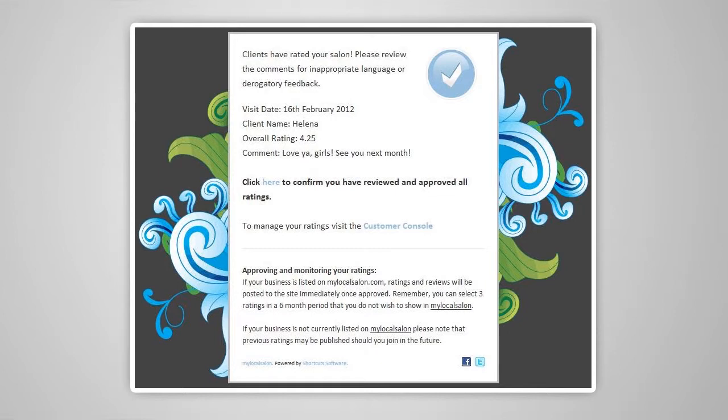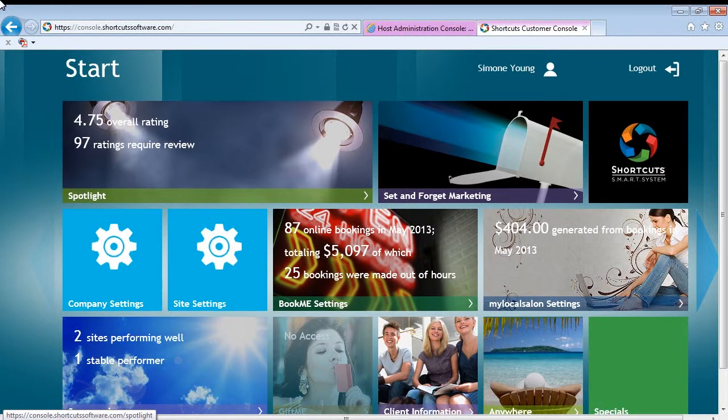Any negative reviews are sent immediately to the owner so you can respond immediately and address the issue offline. Completed surveys and rankings can be reviewed and responded to in the Shortcuts Console.